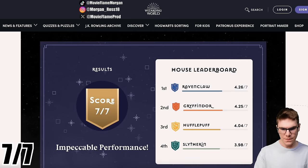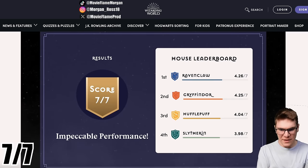So there's a house leaderboard. It looks like they compare scores from logged-in users. I'm a Gryffindor, so I would have gotten points for Gryffindor. It's fitting that Ravenclaw is number one because they're supposed to be the smartest, then Gryffindor, then Hufflepuff, and Slytherins in last place. Slytherins are slacking.